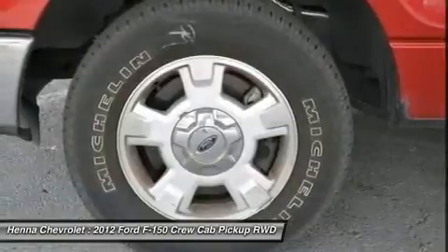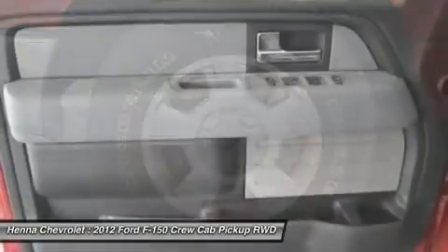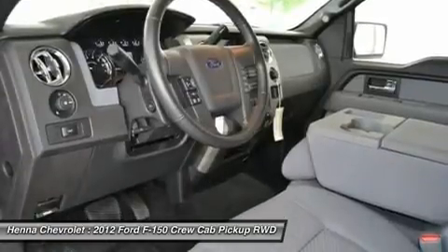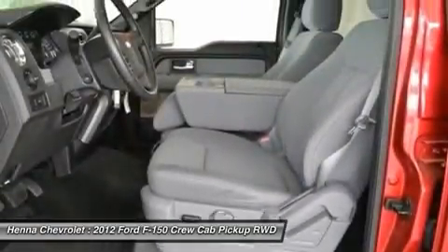With its quiet ride, you don't have to sacrifice comfort when you purchase this truck. Perfect for hauling, or just riding in style, you'll love this F-150.